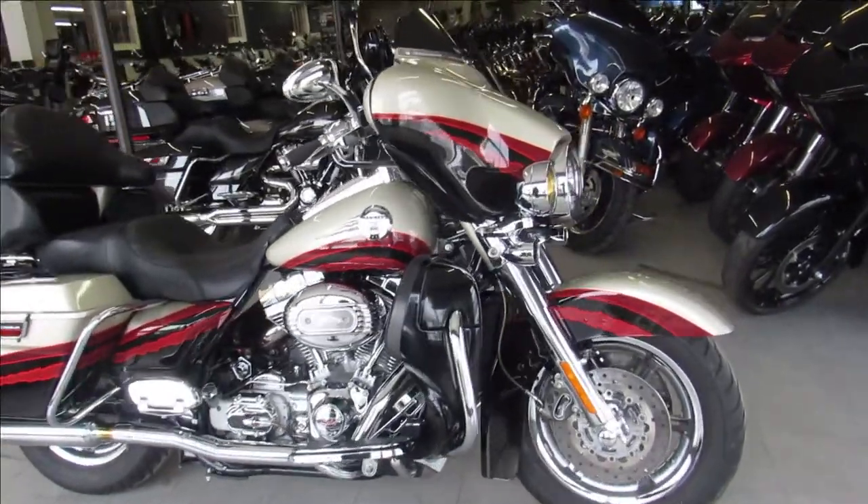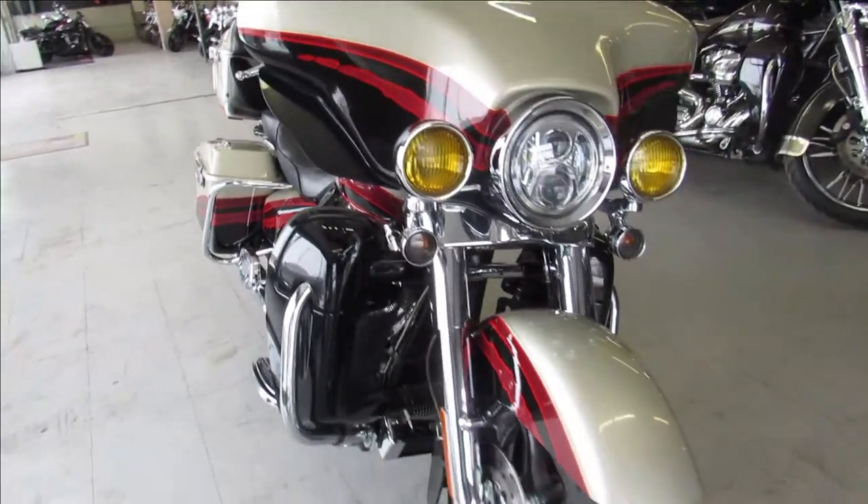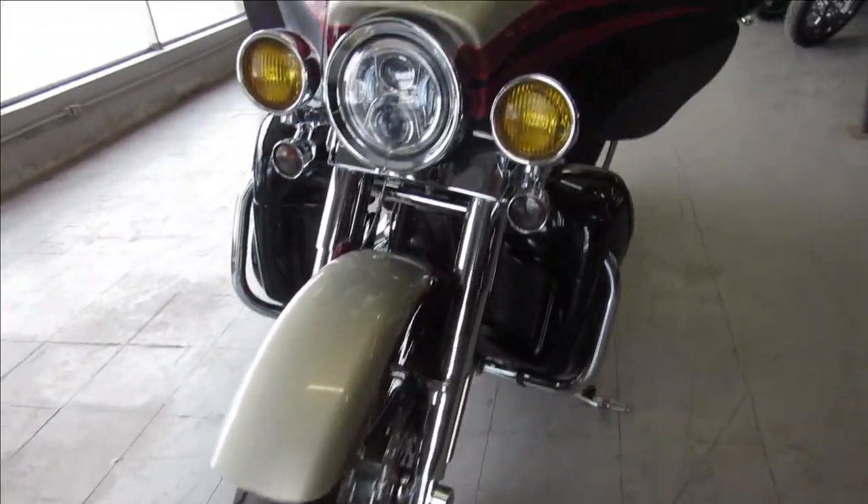Hey guys, ApprovalPowerSports.com here doing some videos on some Harleys we just got in. This one here is a 2006 Harley Davidson Screamin' Eagle Electrical Act for sale.